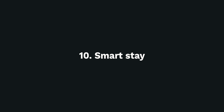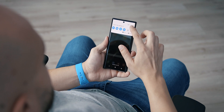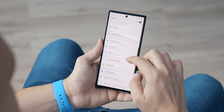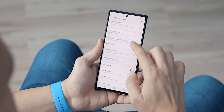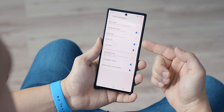Number 10: Smart Stay. The Note 10 has facial recognition, which isn't very secure, but its foundation can help you keep the screen active as long as you're looking at it. This is a neat feature for when you're reading articles or other materials and you don't want your screen to dim and interrupt your flow. This feature can be enabled by going to Settings and navigating to Motions and Gestures.